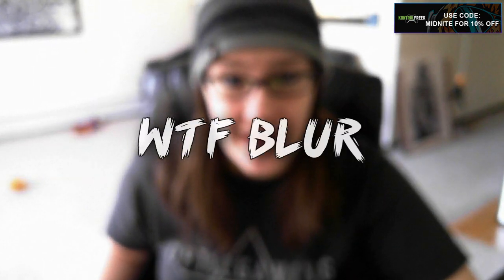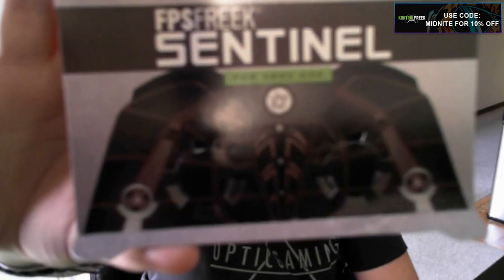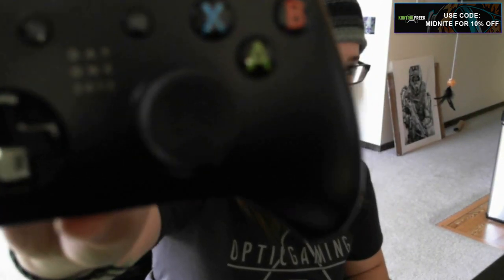One of the ways I've helped improve my game and my aim in Call of Duty — and you guys know I'm a big Call of Duty person — how I've improved my aim in Advanced Warfare. You guys know there's Team Sentinel in Advanced Warfare now, and there are actually Sentinel Control Freaks. It comes in a really cool little box design.